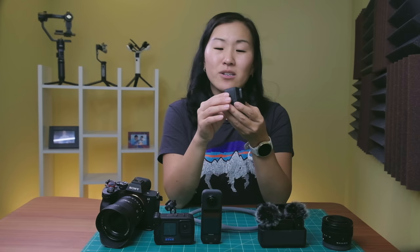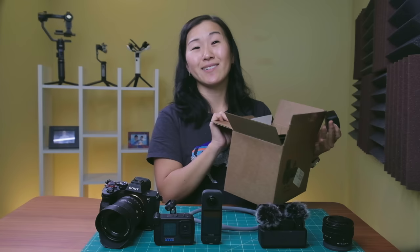So I'm returning it — I actually have the return box here, so it's going back today and I'll be getting a refund. I like the idea of the mini and I hope they improve on it in future models, but right now this is not the camera for me.